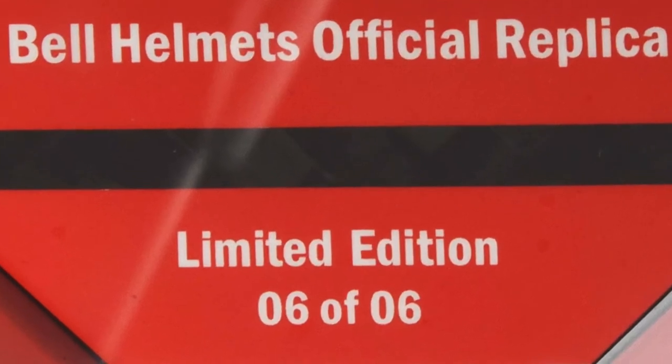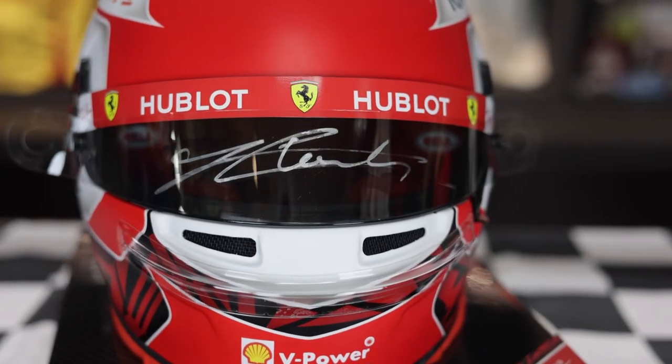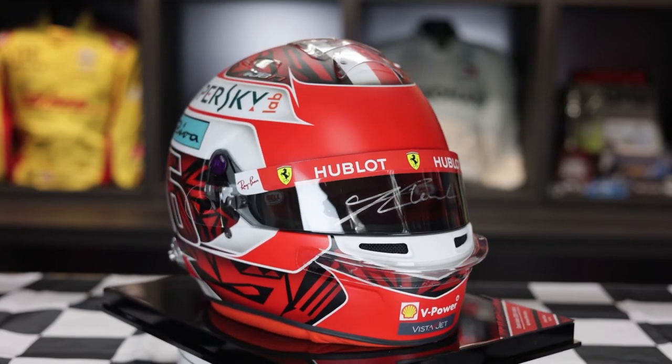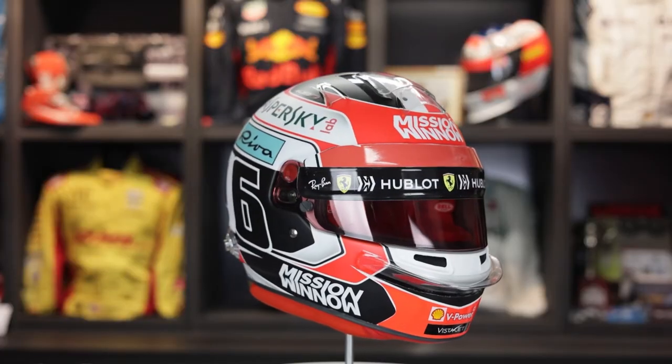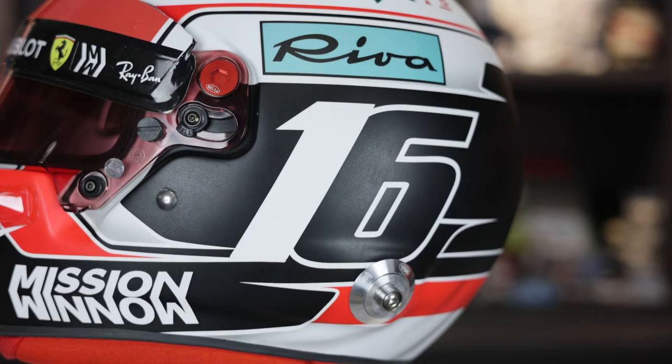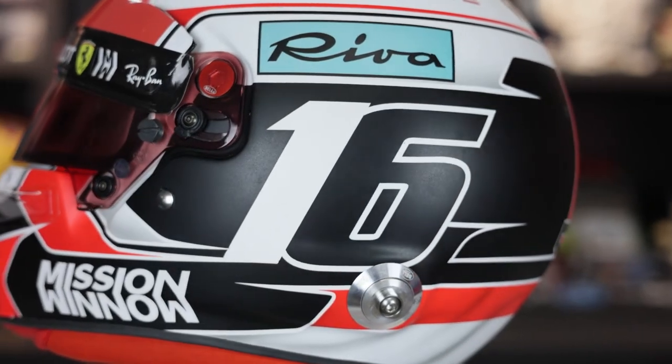This Charles Leclerc one is one of only six that were produced. It was hand signed by the driver and it's also been painted by BS Designs, which is his original painter. So it's pretty cool seeing it next to the race used version here, and the quality of the artwork on the helmet and also the detail that Bell go into putting it together.